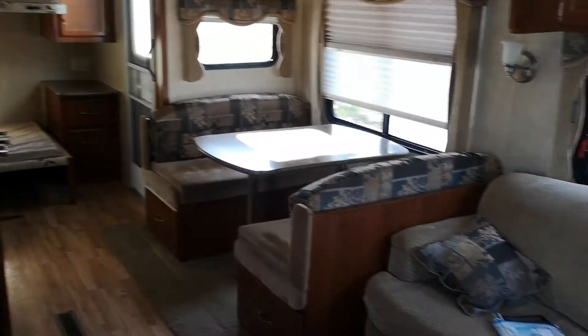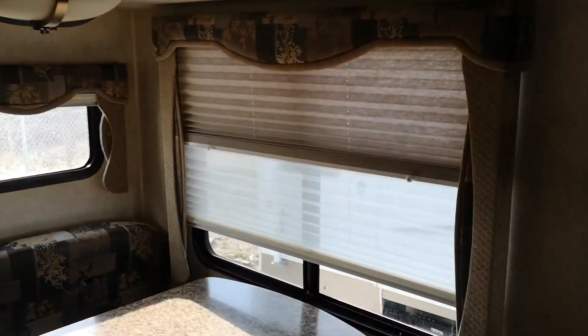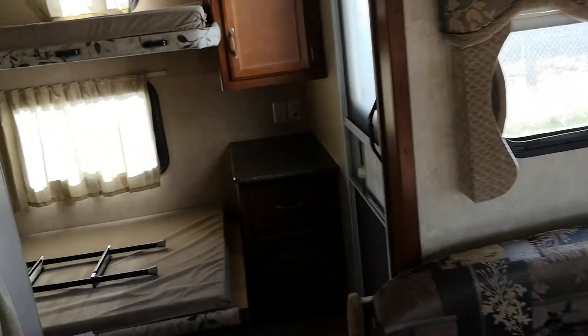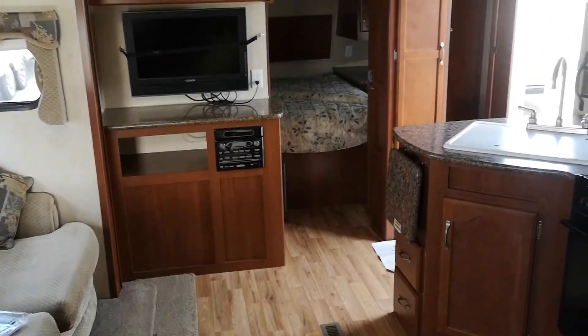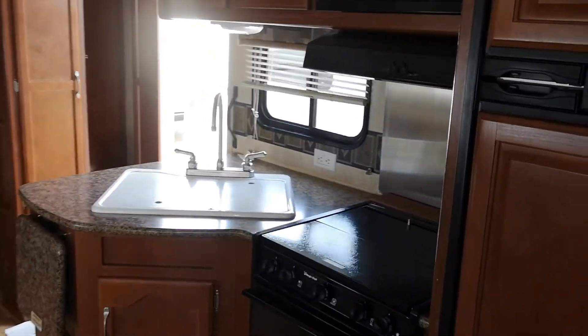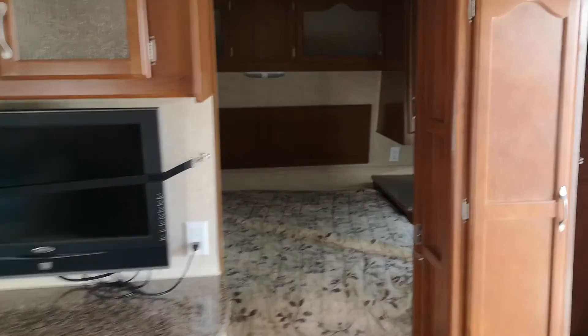And that's it. It's got day/night shades — see, day and night. It's built like a tank. There you go, brother. I'll upload this and get it to you — talk to you soon.